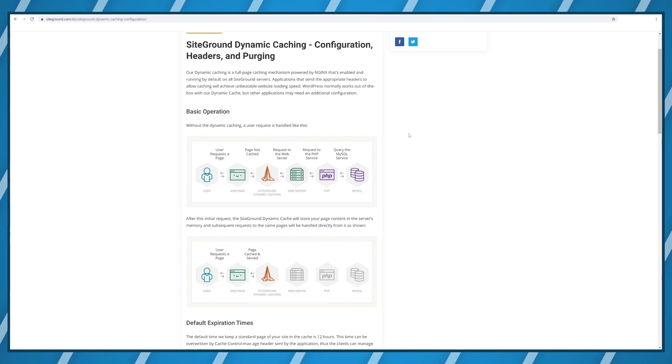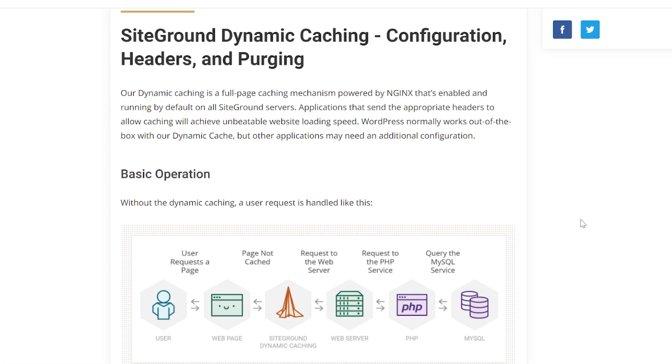Server-side caching, or as SiteGround calls it dynamic cache, is the biggest speed optimization you can have with a web hosting provider. Let me explain how it works.